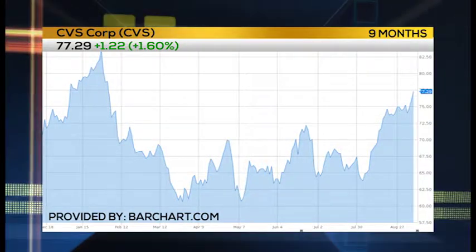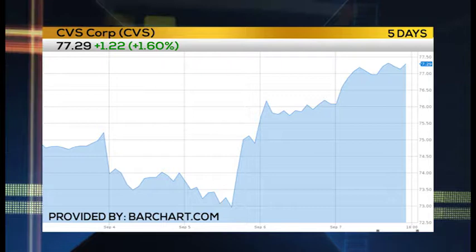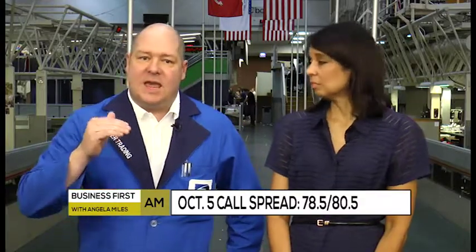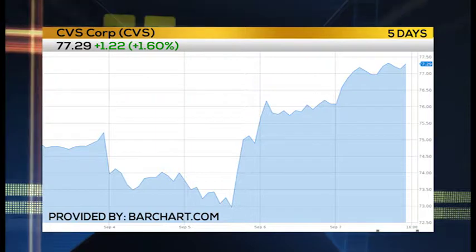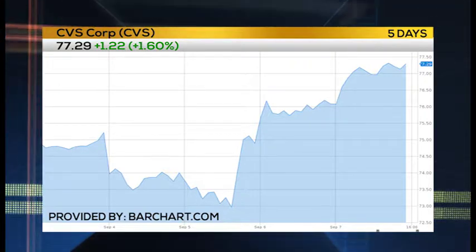The trade of the day is CVS. Taking a look at this retail pharmacy chain — CVS has broken out at the end of last week. If it stays there and goes higher, I'm looking at October 5th weekly options. Specifically, if we stay here and go higher like we did on Friday, I am looking at the 78.5 / 80.5 call spread, paying 50 cents for that. That gives a risk-reward of about 3 to 1.